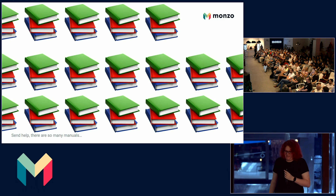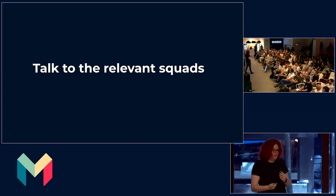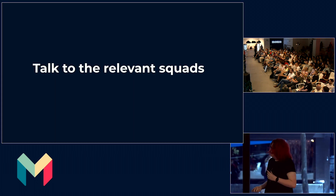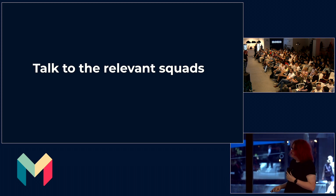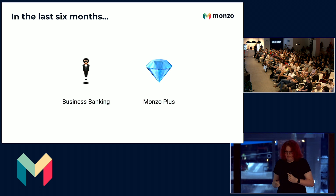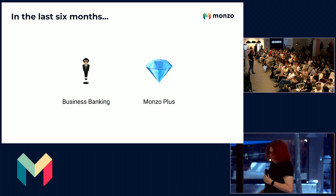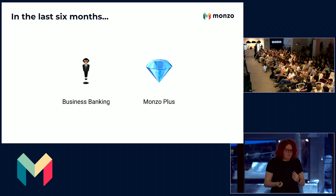So you get it — we read a lot of manuals. How do we actually make a card? First of all, we talk to a relevant squad, or more accurately, a relevant squad comes and talks to us. In the last six months I've been working closely with Business Banking on their launch, and the Monzo Plus teams on their second generation of Plus cards. Let's focus today on Business Banking.